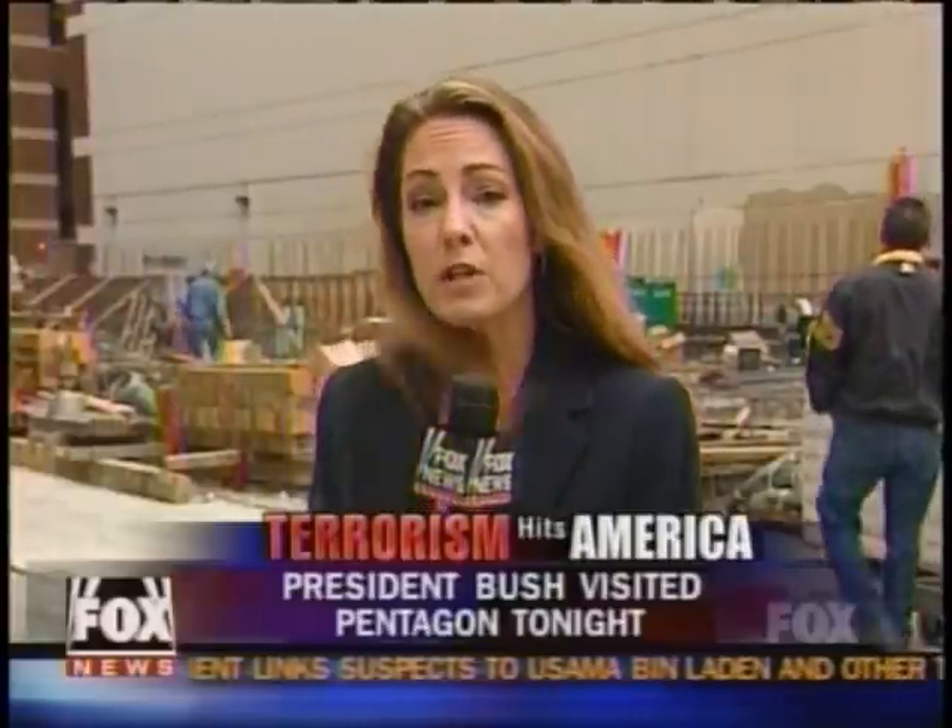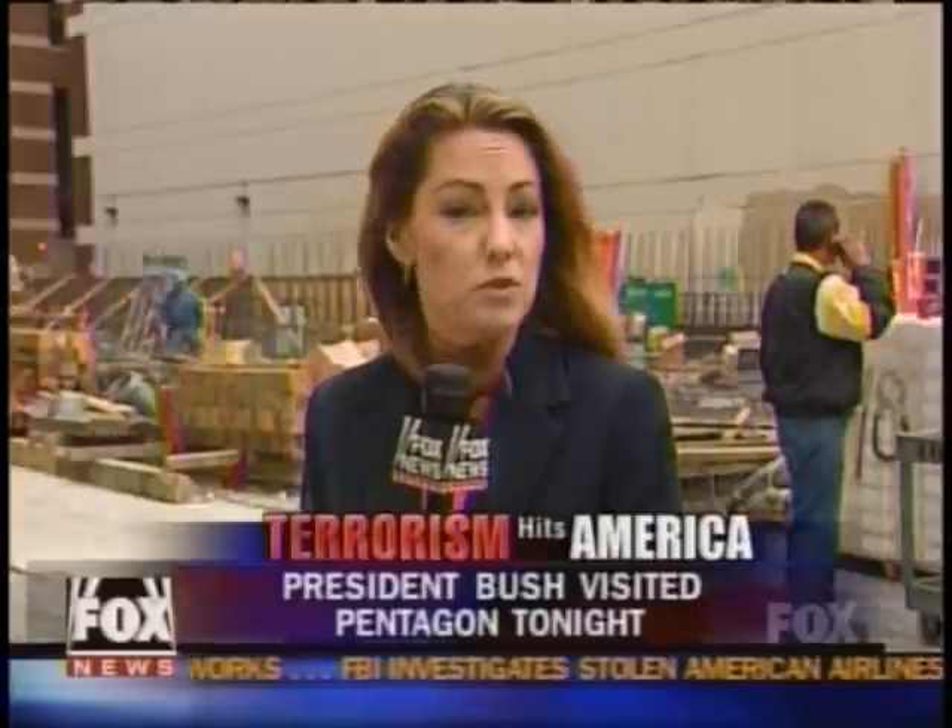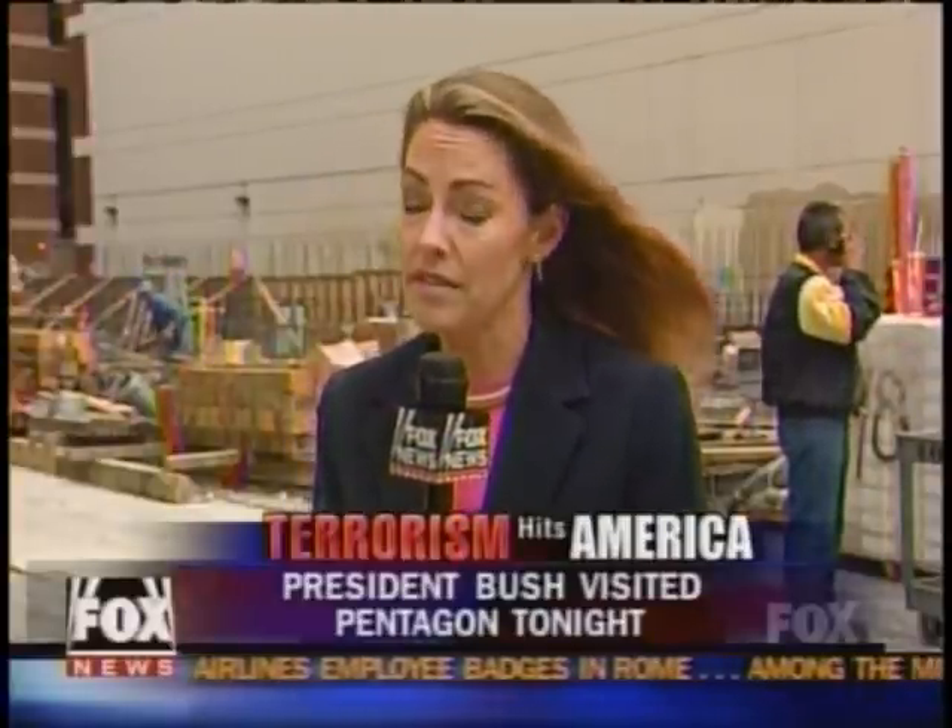Most experts say tall buildings will continue to be made out of steel. What may change, they say, is the design of signature skyscrapers — the tallest and most exposed buildings. They may never be built in quite the same way.